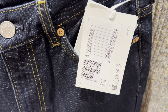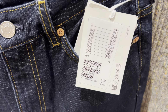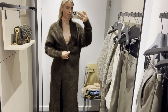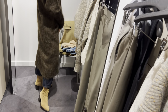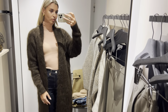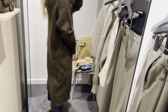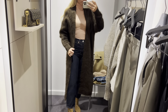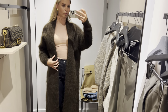This long fluffy cardigan is perfect for those chilly winter days. The top is very light and soft.